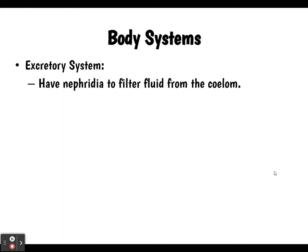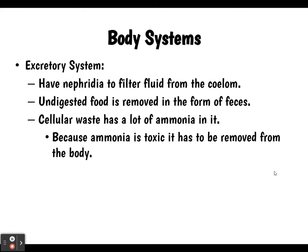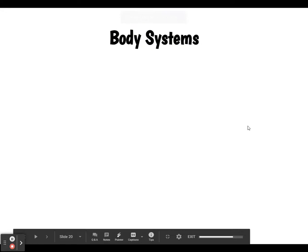As for the excretory system: mollusks have nephridia to filter fluid out of their coelom. Undigested food is removed as feces through the digestive system. Cellular waste contains a lot of ammonia, which must be removed. Mollusks get rid of ammonia using simple tube-shaped organs called nephridia, which remove it from the blood and release it to the outside — it's like a simplified version of our kidneys. The metanephridia filter the blood and get rid of those ammonia-like toxins.